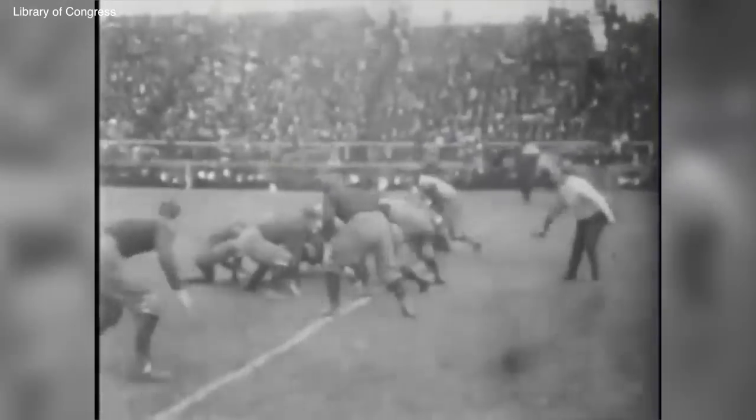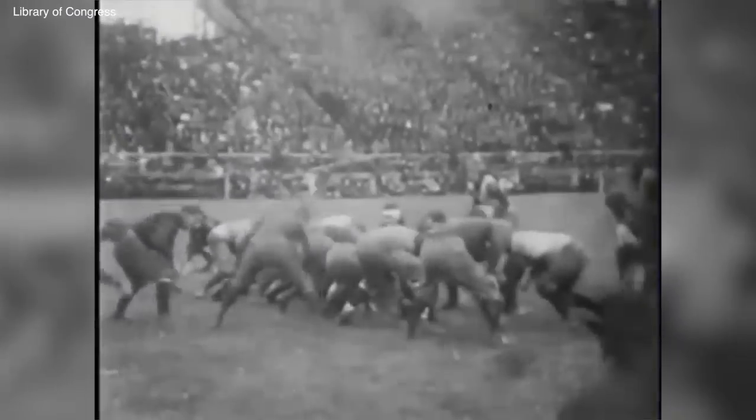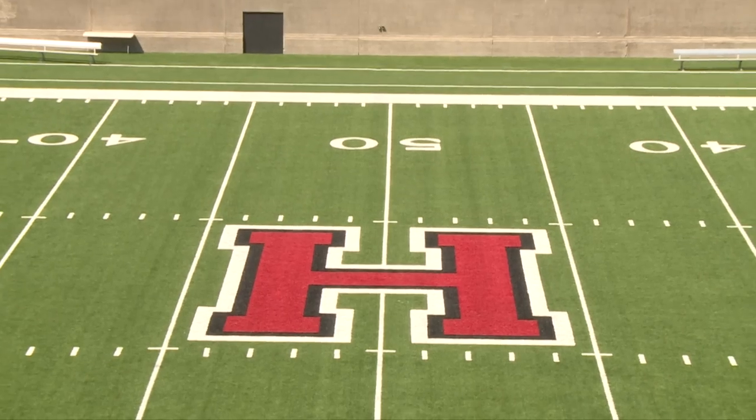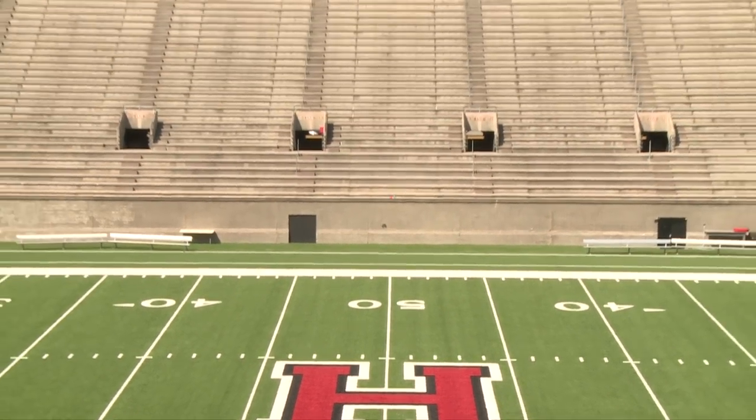In the early 1900s, concerns over player safety were rampant. Football at that time was a kicking and running game that was extremely violent and sometimes even deadly. Colleges began abolishing the game and playing rugby instead until President Theodore Roosevelt stepped in. He organized a committee that would later become the NCAA to institute changes to make the sport safer. The change proposed by Walter Camp was to widen the field by 40 yards, but given the permanent nature of Harvard's concrete stands, that wasn't an option here. Instead, the forward pass was born.